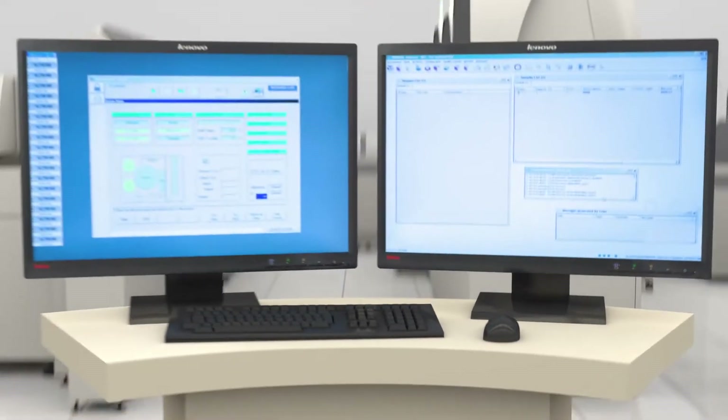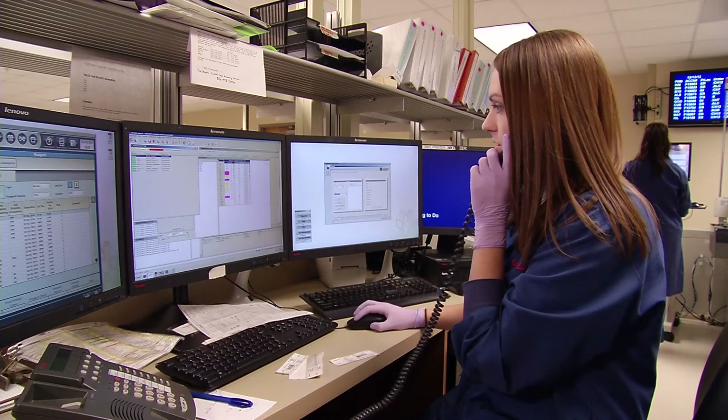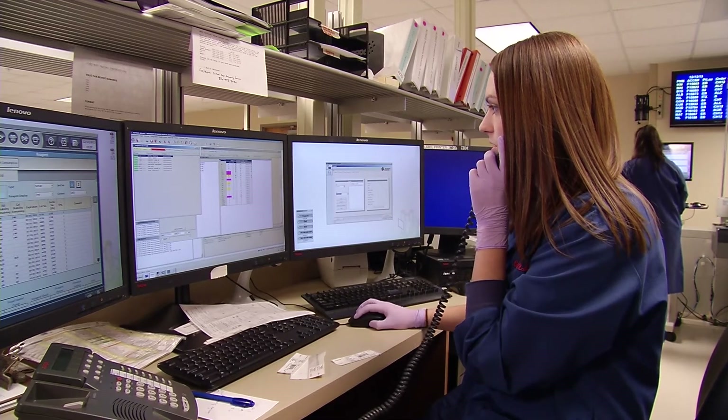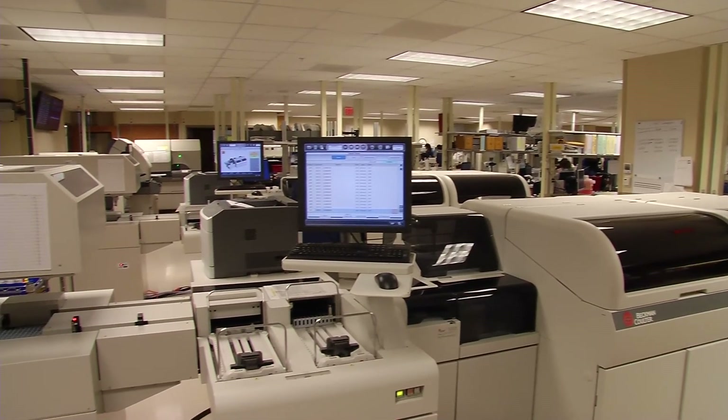Clinical information management solutions like Remisol Advance and Command Central monitor key performance indicators to keep you better informed and to keep your laboratory as efficient as possible.